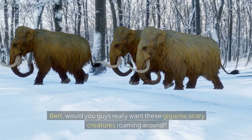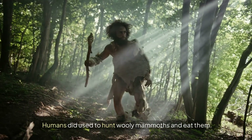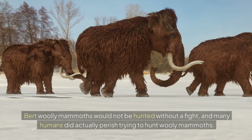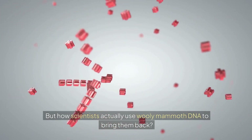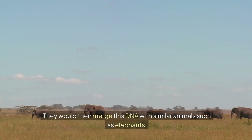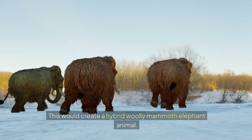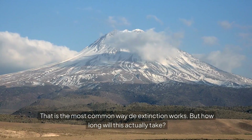Would you really want these gigantic scary creatures roaming around? Humans did used to hunt woolly mammoths and eat them, but woolly mammoths would not be hunted without a fight, and many humans did actually perish trying to hunt them. How would scientists use woolly mammoth DNA to bring them back? They would likely use DNA from frozen specimens and merge it with similar animals such as elephants, creating a hybrid woolly mammoth-elephant animal. Using selective breeding, they would then be able to breed woolly mammoths out of extinction.